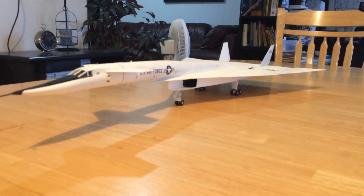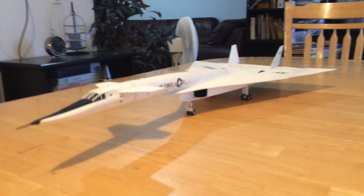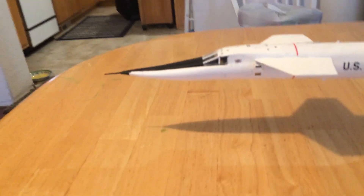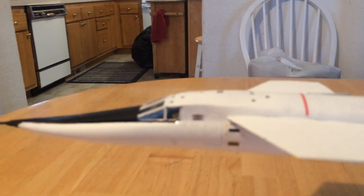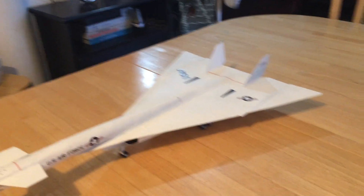The compression lift that it used with the intakes that it had allowed it to do some amazing things. This model is from Atalari, and it's a well-done model. It's a very big model, as you can tell.